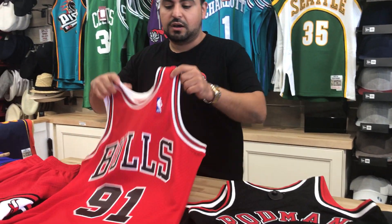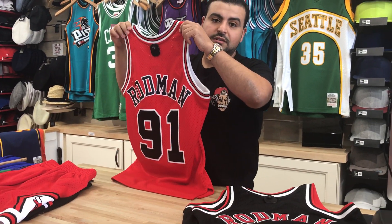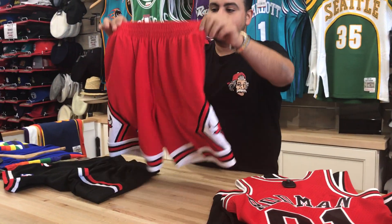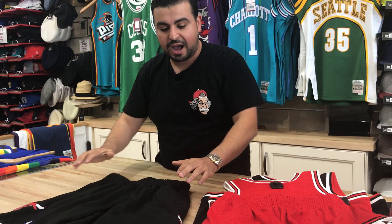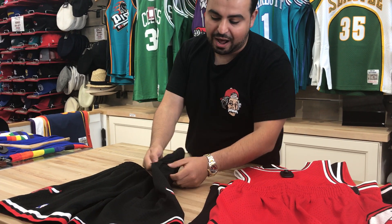We also picked up an alternate cup colorway for Rodman — because when you talk about the Worm, you have to do them right. These are the Swingman shorts. This is the alternate colorway right here, and this is the black.